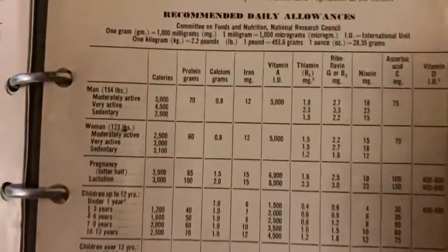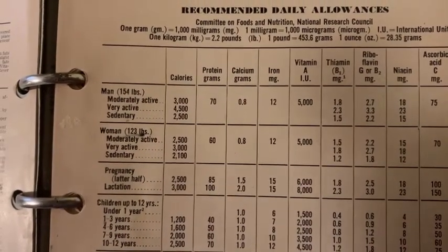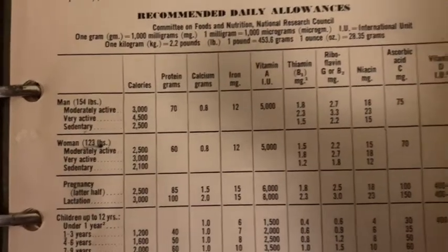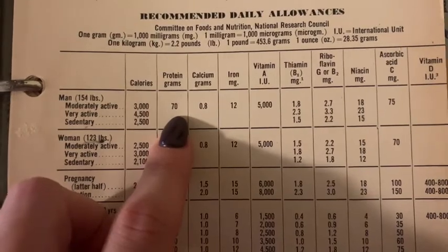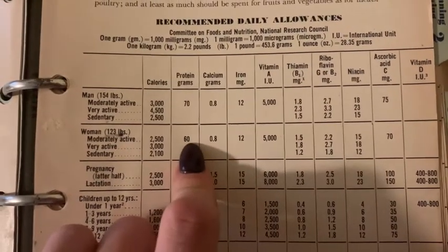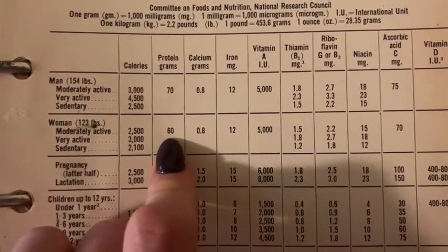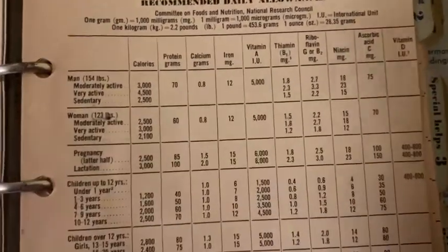They also have a guide in here which I thought was really interesting. This is the average man at 154 pounds and the average woman — and look at the recommended protein: 70 grams a day. That's it. Recommendations now are just way higher than that. I get 60 grams of protein between probably breakfast and then like half of my lunch.